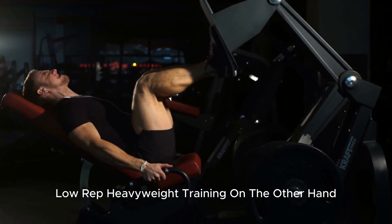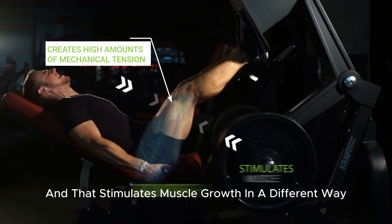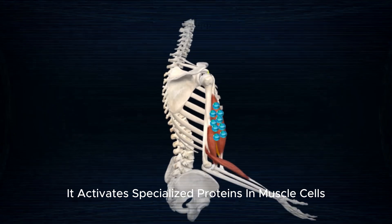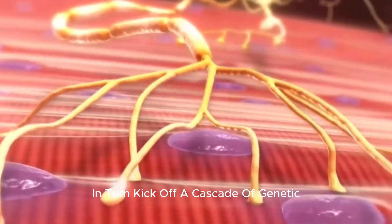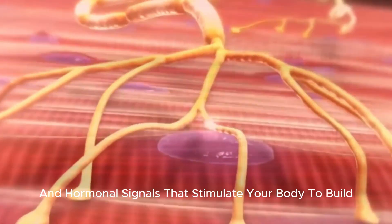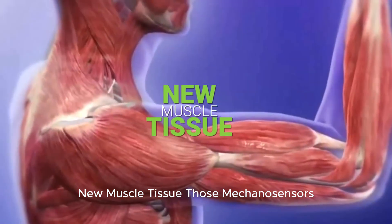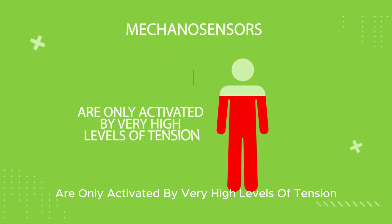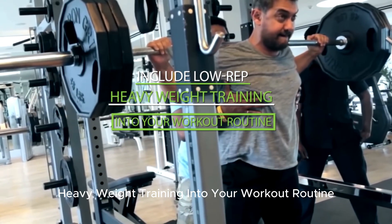Low-rep heavyweight training, on the other hand, creates high amounts of mechanical tension and stimulates muscle growth in a different way. It activates specialized proteins in muscle cells known as mechanosensors, which kick off a cascade of genetic and hormonal signals that stimulate your body to build new muscle tissue. Those mechanosensors are only activated by very high levels of tension, which is why it's beneficial to include low-rep heavyweight training in your routine.